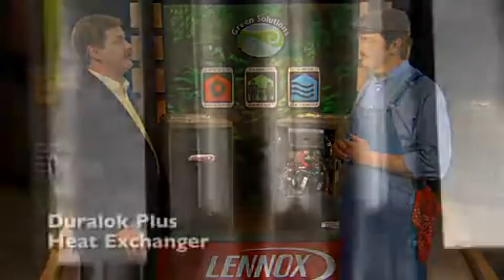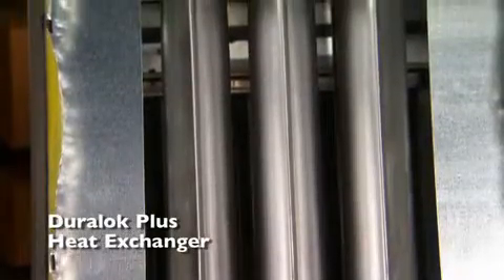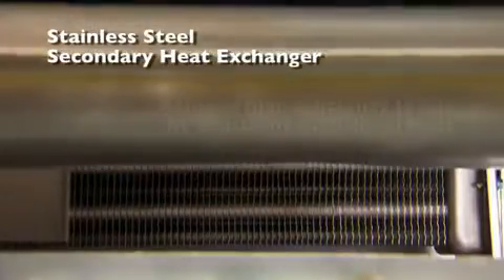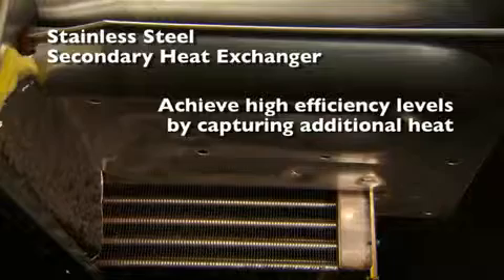Absolutely. The blower ramps up and down so there's no sudden noise or blast of air during startup or speed changes. Now the Duralock heat exchanger is made of patented armor-tough steel, ensuring reliability and efficiency. This is followed by a stainless steel secondary heat exchanger that allows the furnace to achieve high efficiency levels by capturing almost all the heat generated by the furnace.